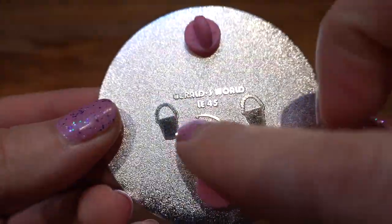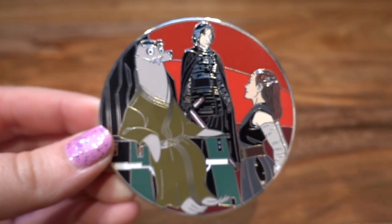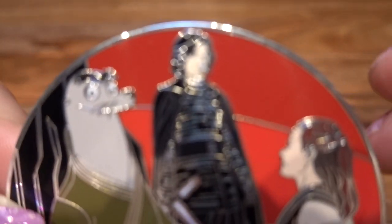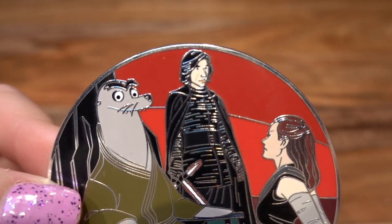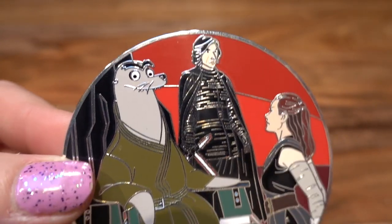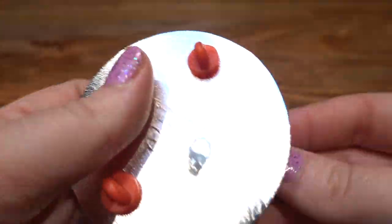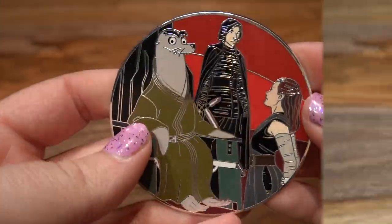Then we have another Star Wars pin that features Rey and Kylo Ren with Gerald sitting there. Look at the detail on Kylo Ren's face — he's got the perfect scar and everything. These pins are just so beautiful and detailed. Here is the back — LE of 35.